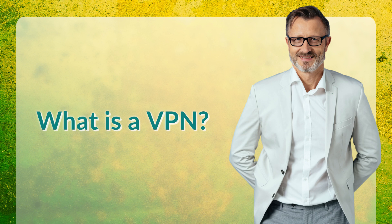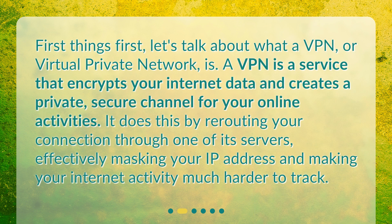What is a VPN? Let's talk about what a VPN, or virtual private network, is. A VPN is a service that encrypts your internet data and creates a private, secure channel for your online activities. It does this by rerouting your connection through one of its servers, effectively masking your IP address and making your internet activity much harder to track.